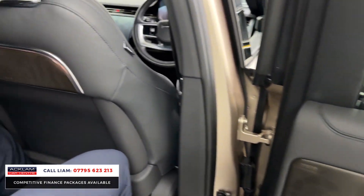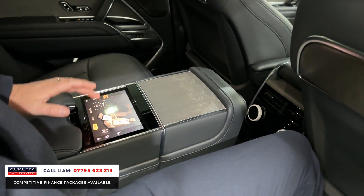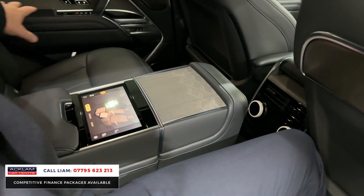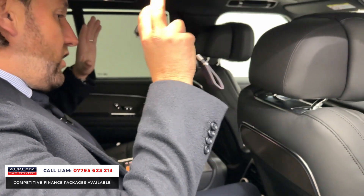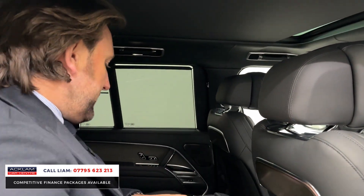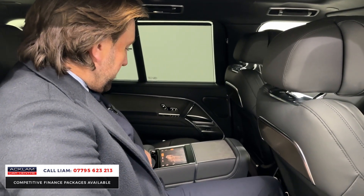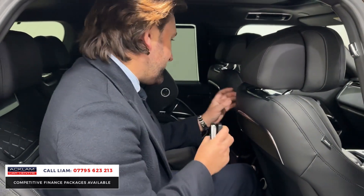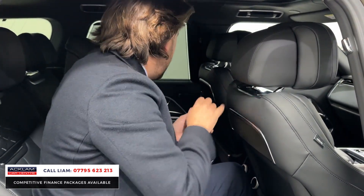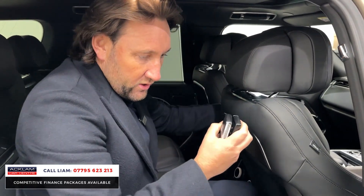With it having the executive rear seats, you've got all your heated, cooled, and massage seat controls. You can adjust everything from here and there's a reclining seat which I'll show you later in the video. The full extended roof lining is in extended leather — there's just leather everywhere throughout. The little bits of metal detailing, the wood — it's just fantastic, absolutely superb.